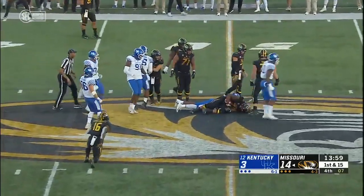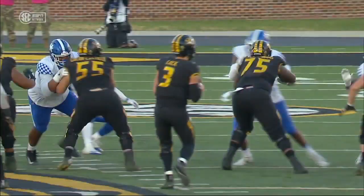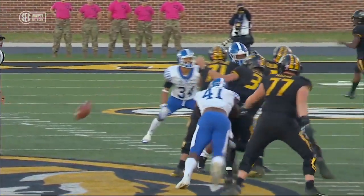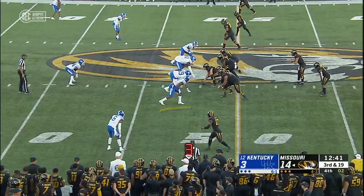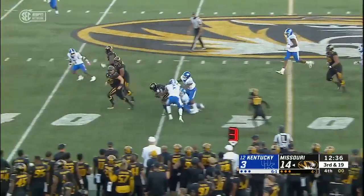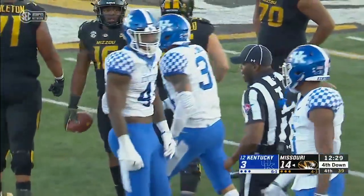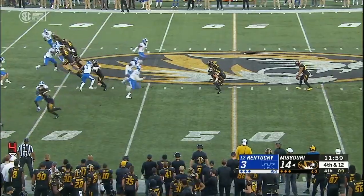Ball came out there, and it was Josh Allen again that forces the fumble. Watch him tap this football — Drew Lock looks to load up, it's out before his hands come forward. Bubble screen to Crockett — he's tackled at the 41-yard line by number 41. Three and out for the Missouri offense. Kentucky will get it at the 20.